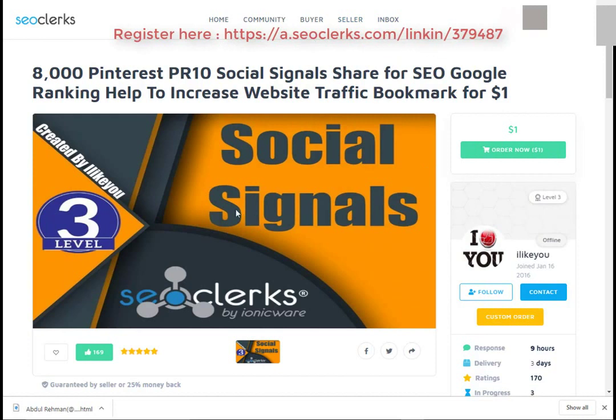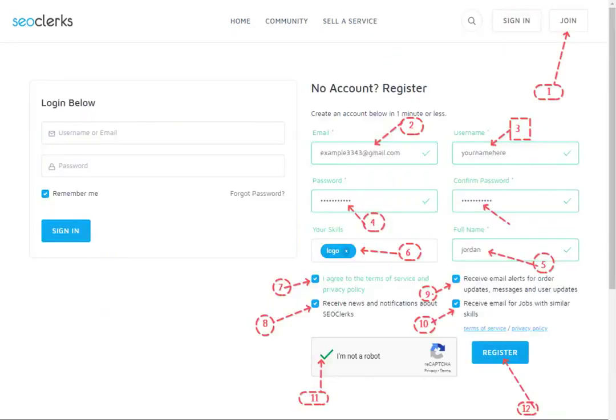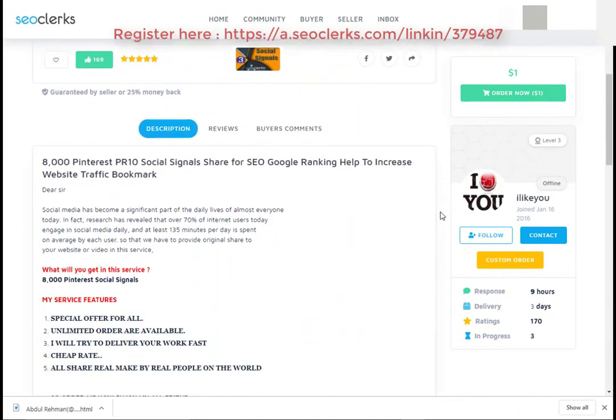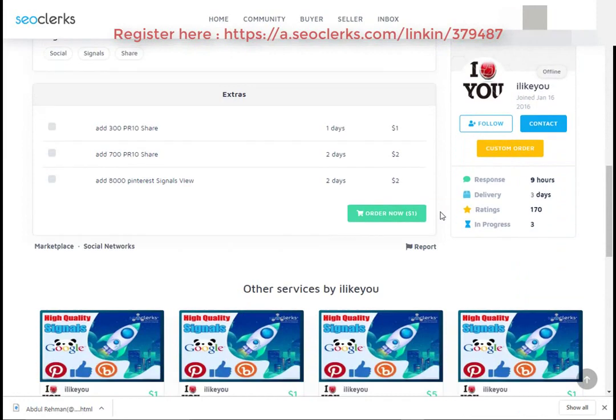After that, you will need to register on SEO Clerk. After that, you can buy this service or any service you want using PayPal, Bitcoin, or credit card payment methods.